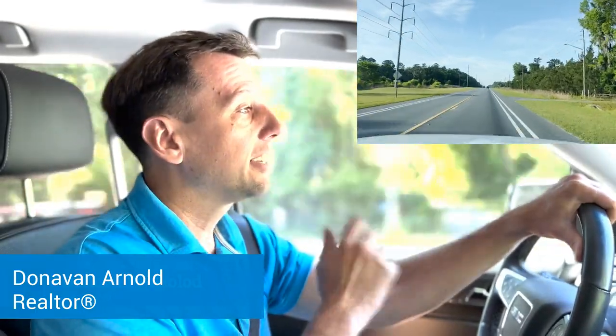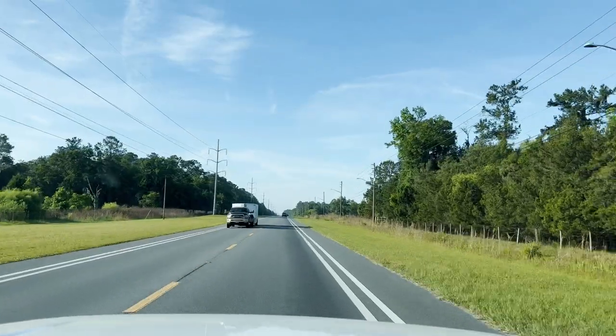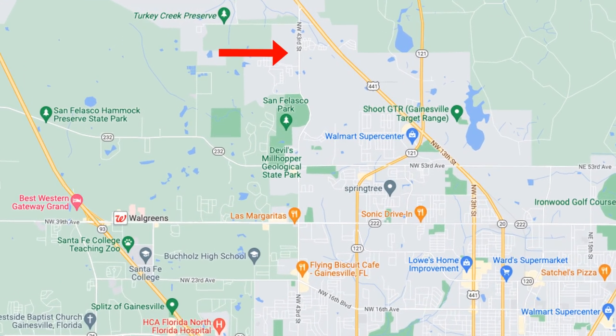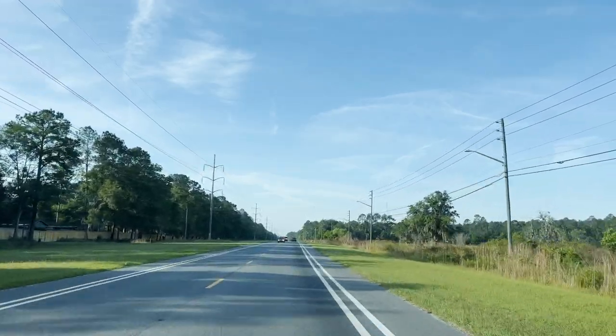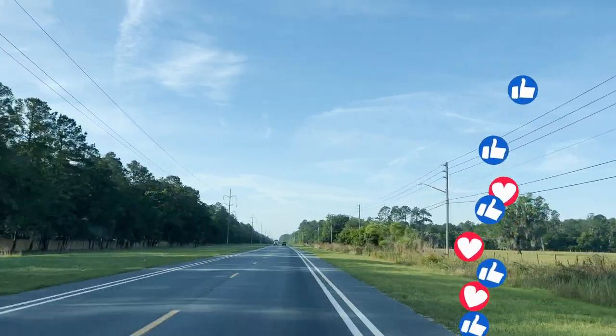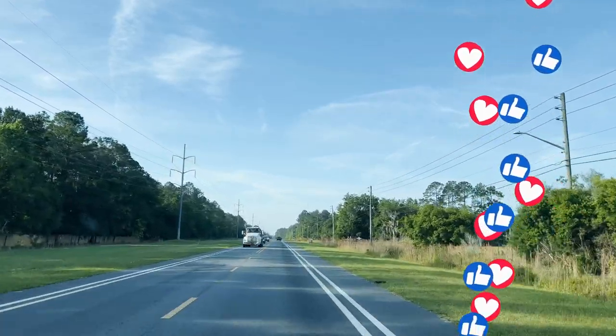Hey guys, Donovan here. Today I thought I'd do something a little bit different and take you actually on a driving tour with me. We're going to drive around Northwest Gainesville a little bit, try to give you a feel for what this side of Gainesville actually looks and feels like. If you like this type of video, please let me know, give it a like, comment — let me know somehow so I can do more of these. But let's get out in Gainesville, see what things look like and go from there.